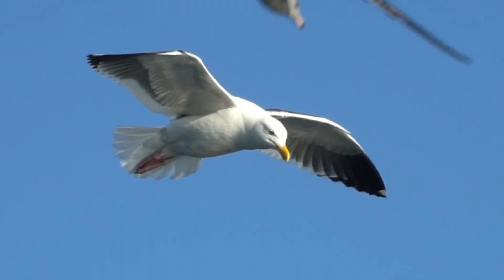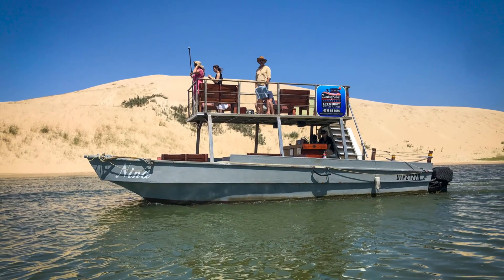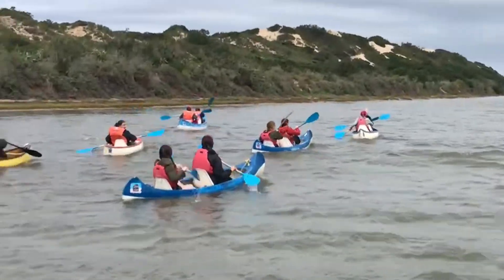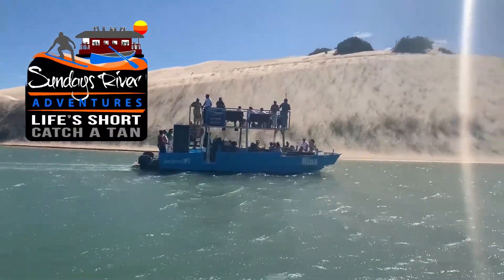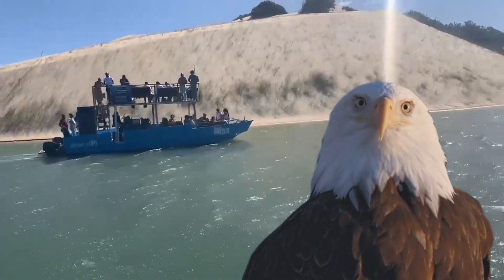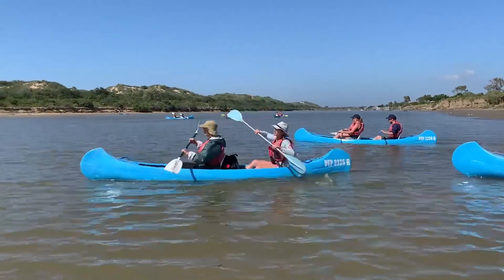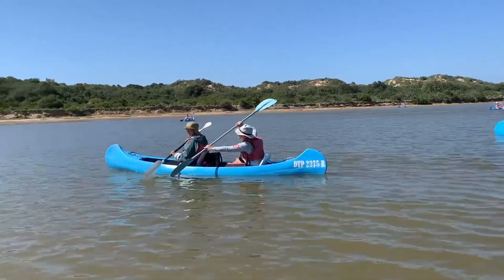Now the moment we have all been waiting for. The best way to witness this incredible bird life is by taking a serene river cruise or a canoeing adventure. Sundays River Adventures offers the perfect opportunity to get up close and personal with these magnificent birds. Join us and experience the beauty of South Africa's Eastern Cape from the water.